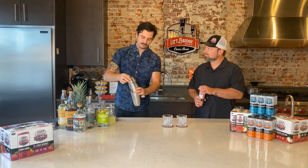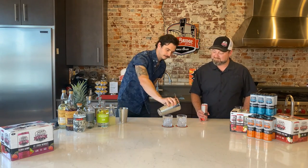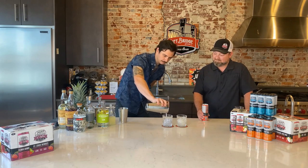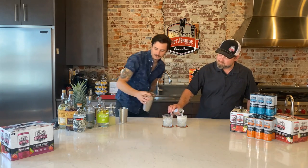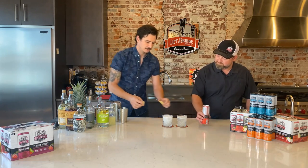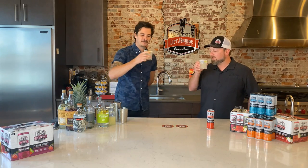Just enough to get it mixed and chilled. Then just top it with the Northwoods Juice Box. Top it with the seltzer, and then just a couple limes on top. Let's try it out. Cheers. Northwoods Collins.